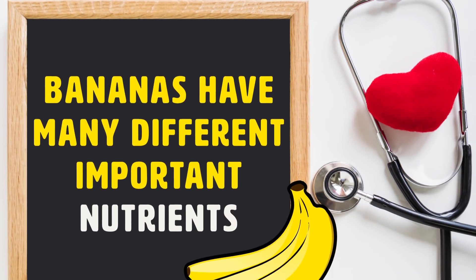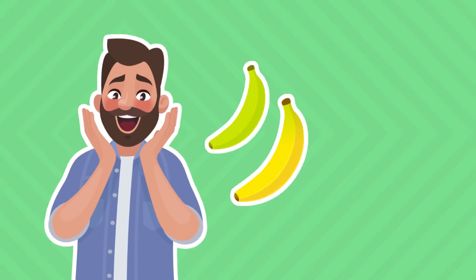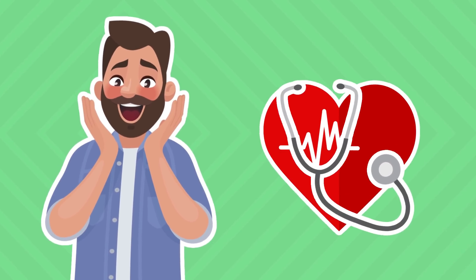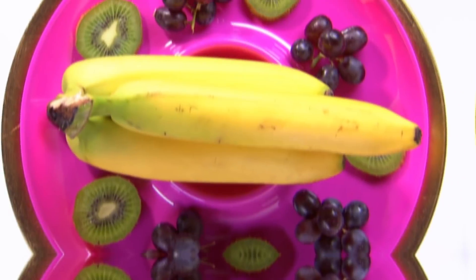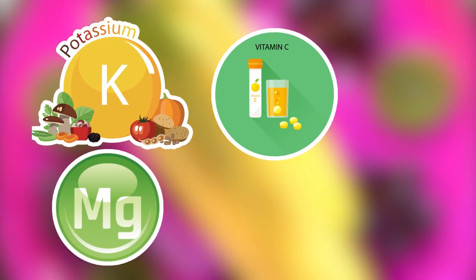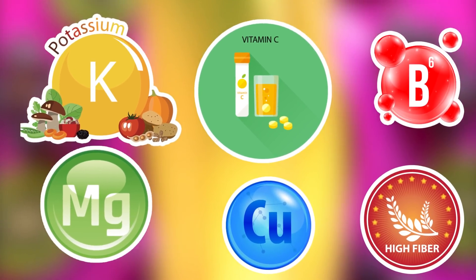Bananas have many different important nutrients. They contain many different antioxidants and also contain potassium, manganese, vitamin C, vitamin B6, copper, fiber, and more!